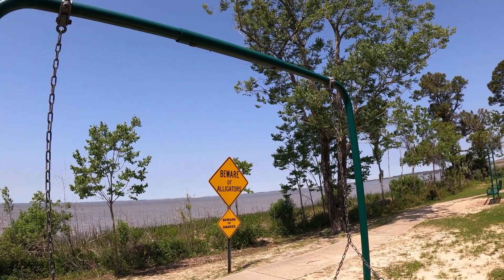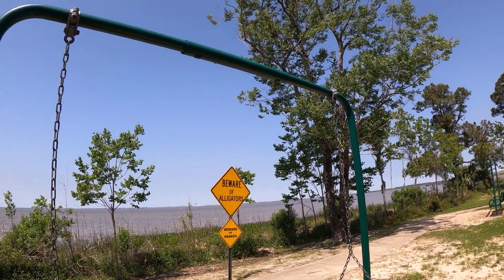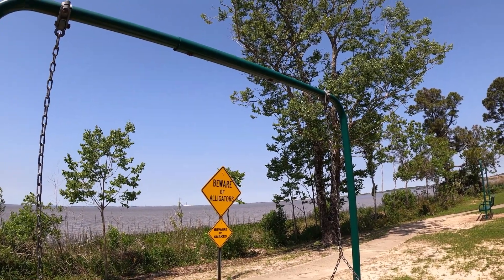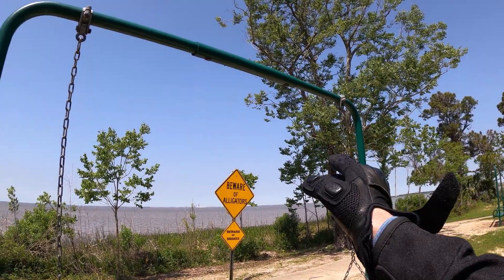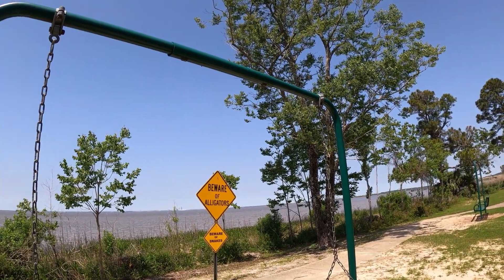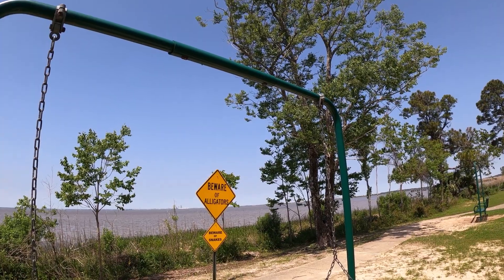I don't know if you can make it out on this GoPro camera, but on the right side of the sign, way in the back, is the Cochrane-Africatown Bridge that we crossed.